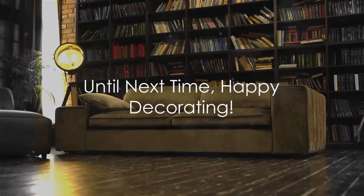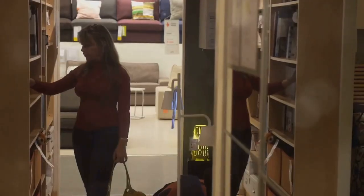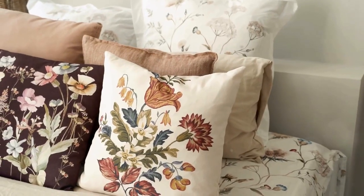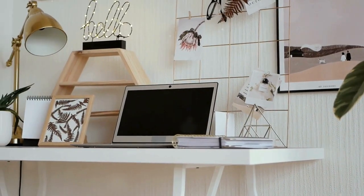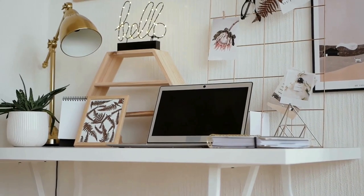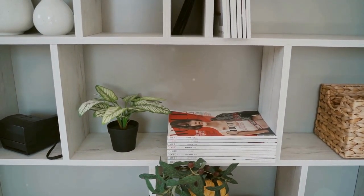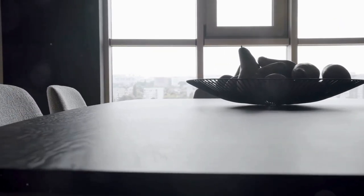Well, there you have it — my top six elegant home decor finds from Amazon. I hope you enjoyed this little shopping spree as much as I did. Remember, it's all about finding those special pieces that make your house feel like a home. Don't forget to check out the links in the description to view or purchase the items — they're all linked down below. Thanks for watching, don't forget to like, subscribe, and hit that notification bell for more amazing decor ideas. See you next time, and until then, stay kind, stay true to yourself, and have a wonderful day.